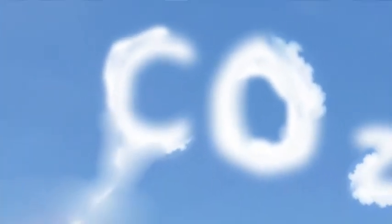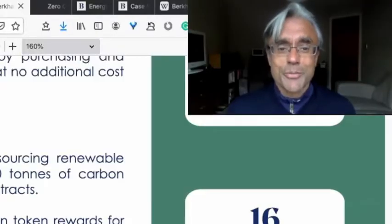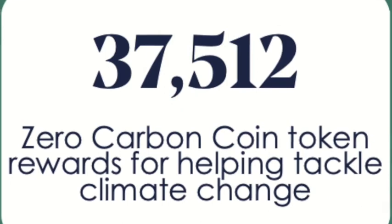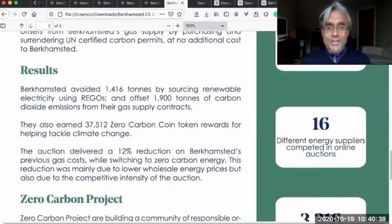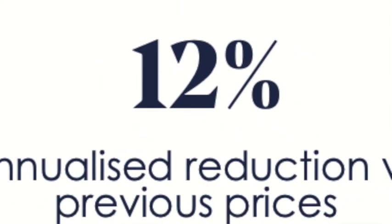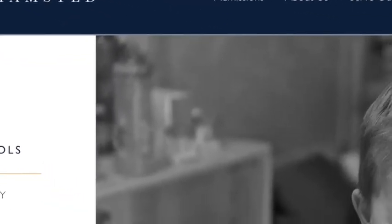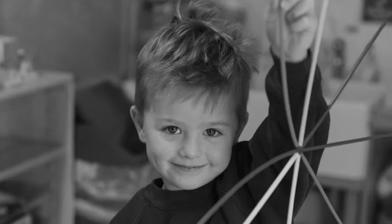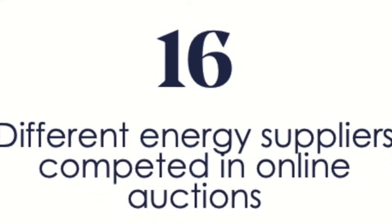What were the results? Berkhamsted avoided 1,416 tons of carbon dioxide emissions by sourcing renewable electricity. Berkhamsted also offset 1,900 tons of carbon dioxide emissions from their gas supply contracts and earned 37,512 Zero Carbon coin token rewards for helping tackle climate change. Importantly, the auction delivered a 12 percent reduction on Berkhamsted's previous gas costs while switching to zero carbon energy, due to lower wholesale energy prices and the intense competition of 16 energy suppliers competing against each other to win Berkhamsted's business.